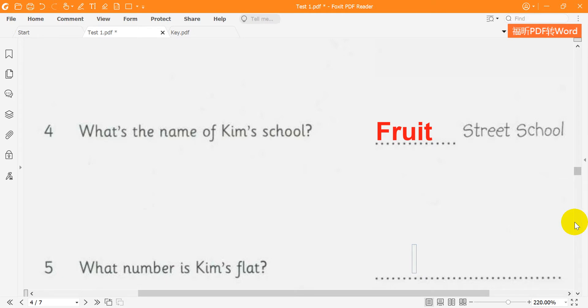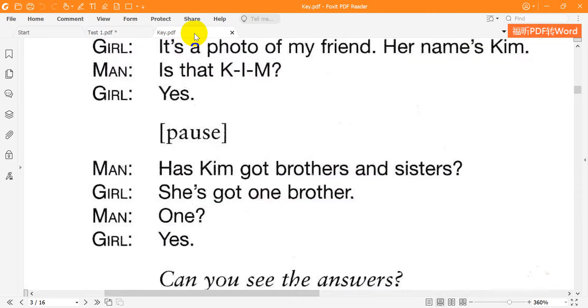5. And where does Kim live? She lives in the flat next to me — number 18. Which flat? Number 18. We walk to school with our mums.